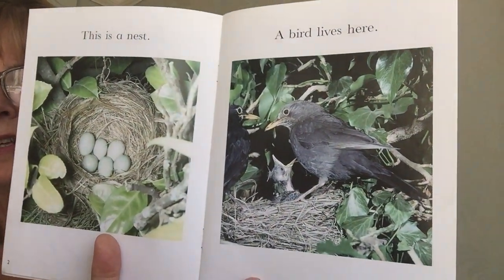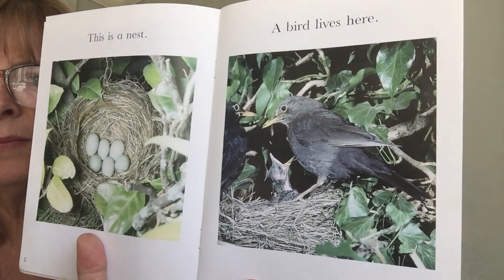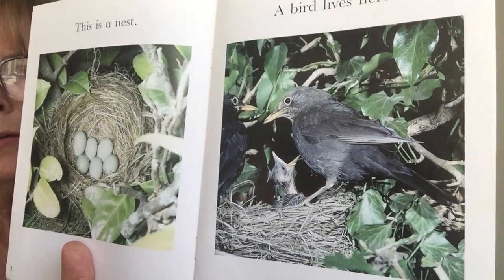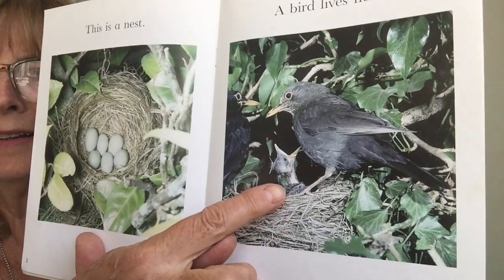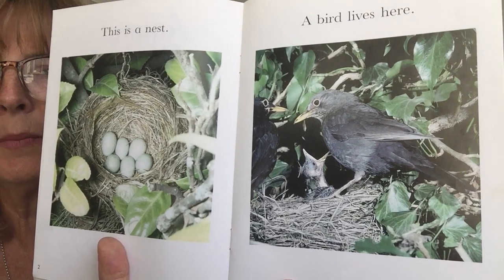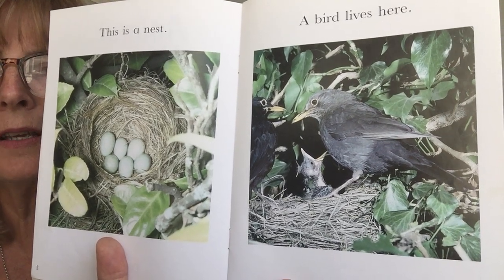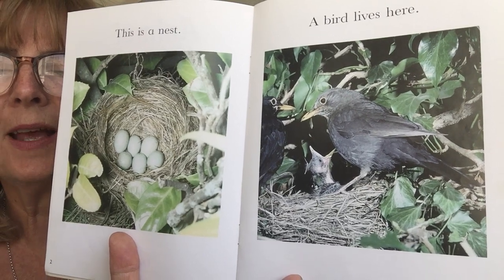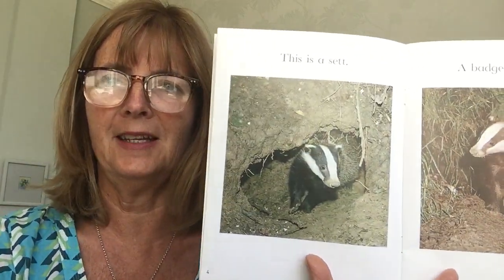A bird lives in a nest. And the bird has got somebody inside her nest. Who's that? Yes, it's a baby. The mummy and the daddy blackbirds — I think they're blackbirds — are feeding their babies. And birds like to eat worms, so I expect they're hoping that their mum and dad have brought them back a nice juicy worm for their dinner.